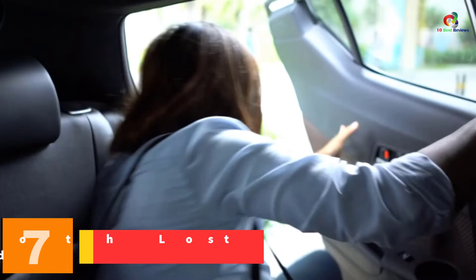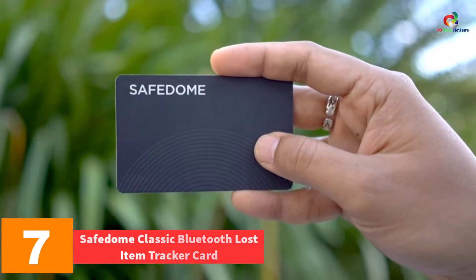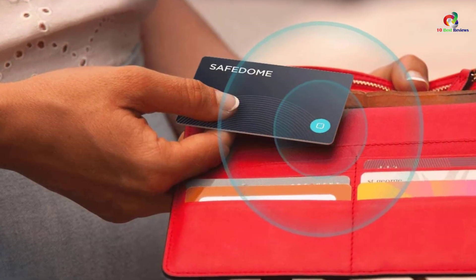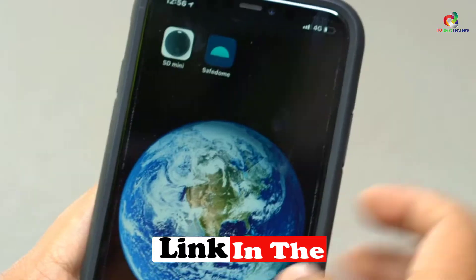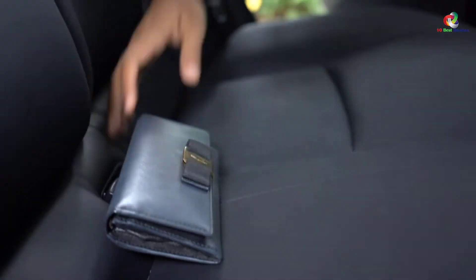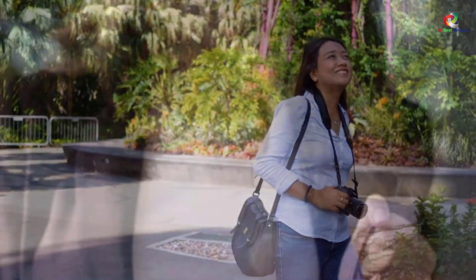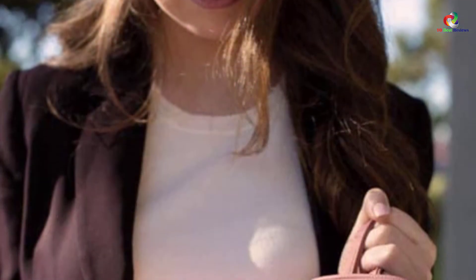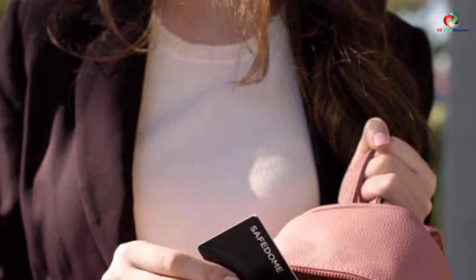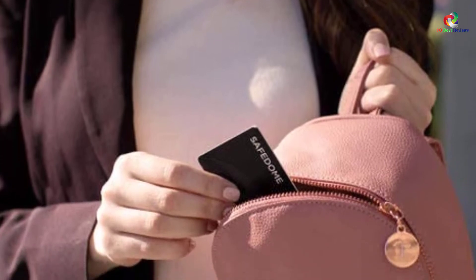At number seven, we have the Safedome Classic Bluetooth Lost Item Tracker Card. Safedome Classic is a reliable tracker card with an impressive 0.75 millimeters ultra-thin design that allows it to fit perfectly in any backpacks, laptops, bags, or wallet. The wallet tracker offers connectivity of Bluetooth 5, providing improved signal strength and stability with a range of up to 300 feet. It also features a reliable water-resistant design that ensures continued use under all weather conditions.